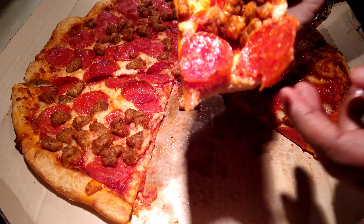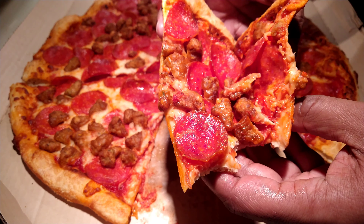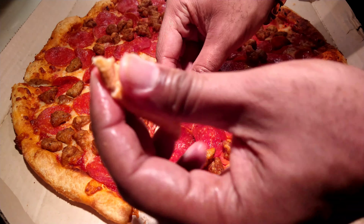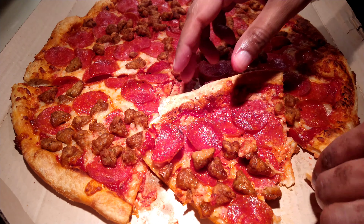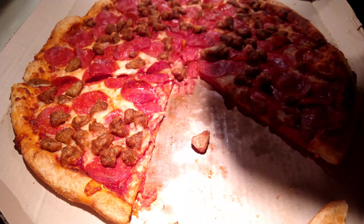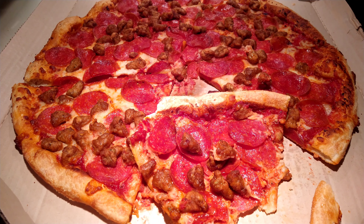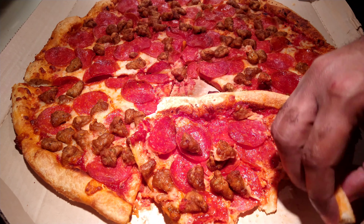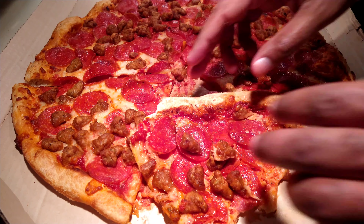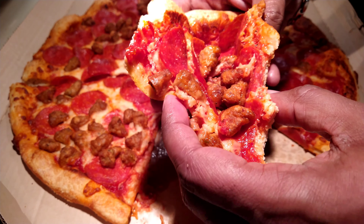Sweet marinara — I like that, sweeter than a traditional marinara, but I like it. I like the crust — Parmesan and regular seasoning, you get hints of it. Sausage and pepperoni, traditional Pizza Hut topping. I wish mine was warm — I didn't get a notification on the app.